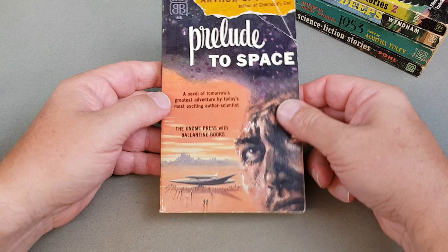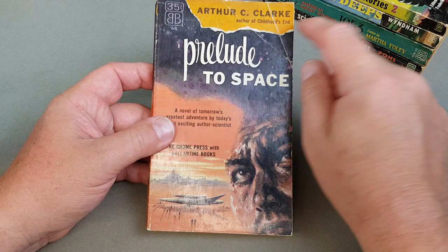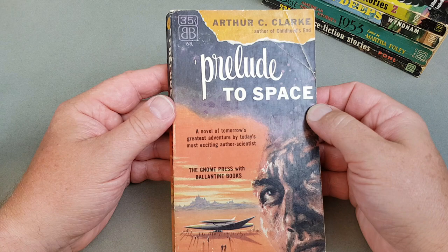And here we are then — Arthur C. Clarke, one of his very earliest ones: 'Prelude to Space'. I'm not sure if they did 'Childhood's End' but they probably did do that one in Ballantyne. Gorgeous — very very nice indeed. The Gnome Press was the original publishers, with Ballantyne Books in association with it.